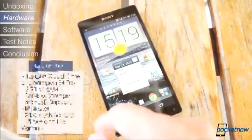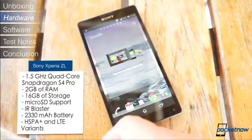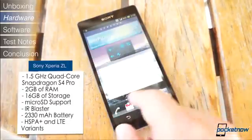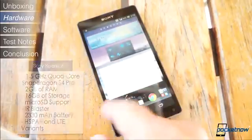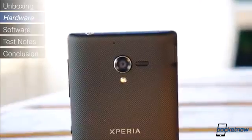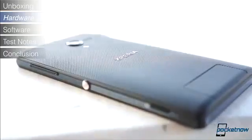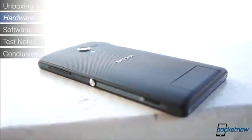When it comes to specs, the ZL is very similar to the Z. It packs the same Qualcomm Snapdragon S4 Pro processor clocked at 1.5GHz, 2GB of RAM, 16GB of storage expandable up to 32GB via microSD, a 13.1 megapixel camera at the back and a 2 megapixel camera at the front that are both capable of 1080p video, and it also has an IR blaster at the side, and all the usual bells and whistles of a flagship smartphone.